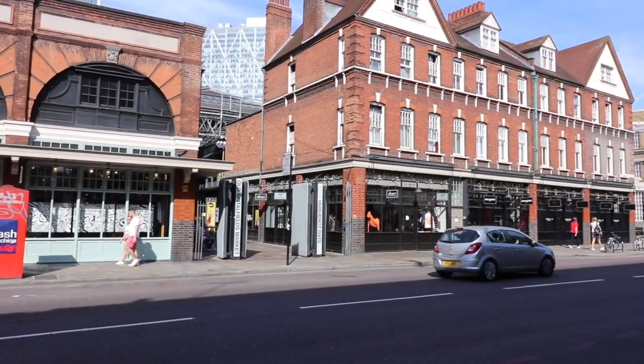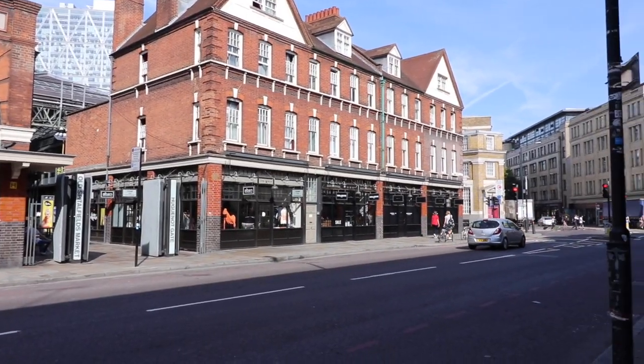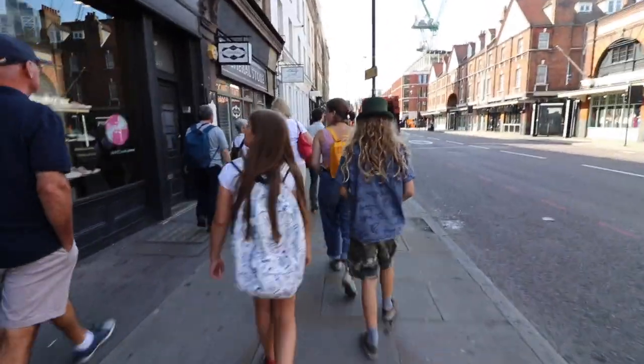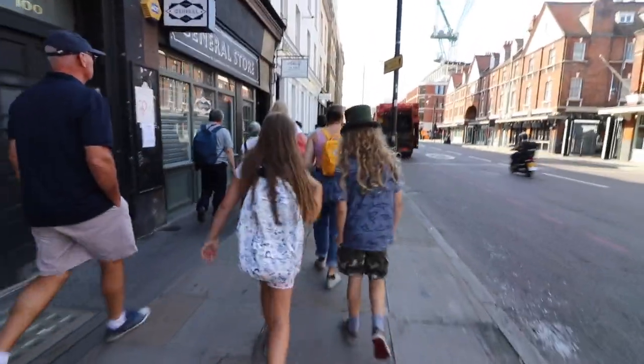On a recent trip to London, England, we took advantage of Eating Europe's London tours — specifically their East End tour — and I want to take you on just a quick highlight of some of the tastiness we experienced.